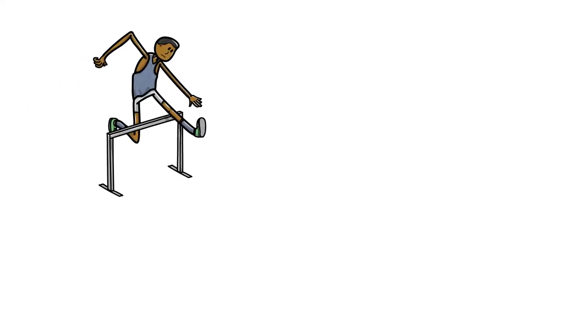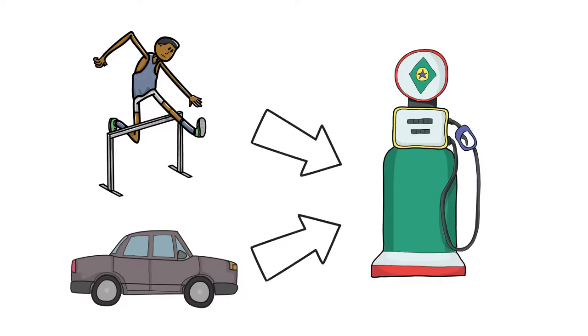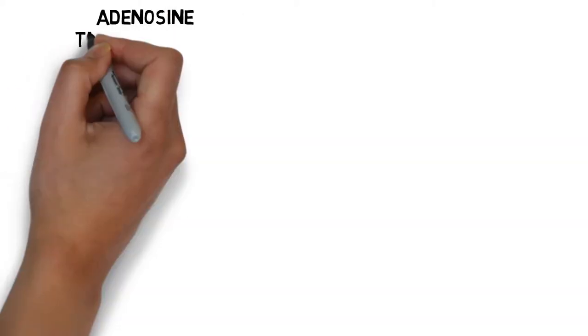Our bodies are a bit like cars. In order to move and function, we need fuel to provide energy. Stored energy in our bodies is called adenosine triphosphate, or ATP for short, and it's the only energy currency our bodies can use.